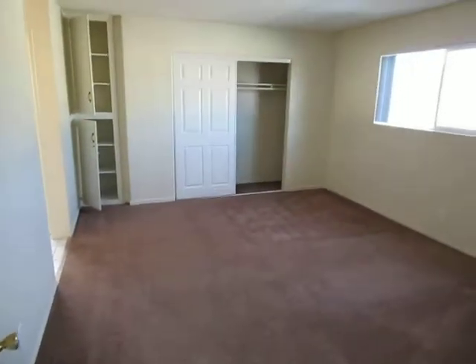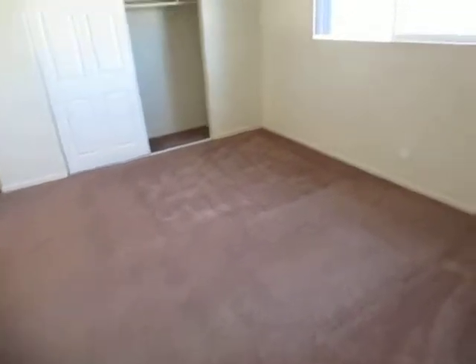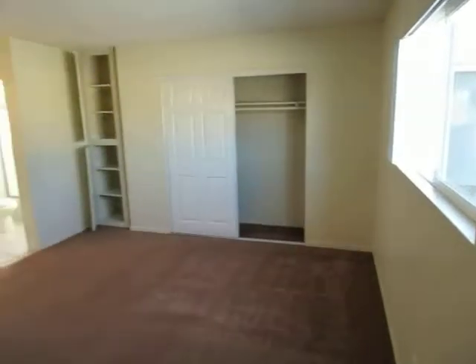Making our way into the bedroom here — a very large bedroom with plenty of closet and storage space, and vertical blinds on the windows.